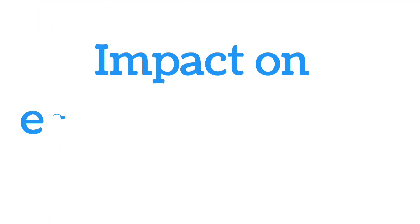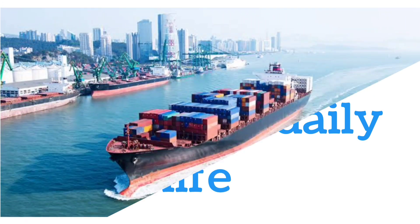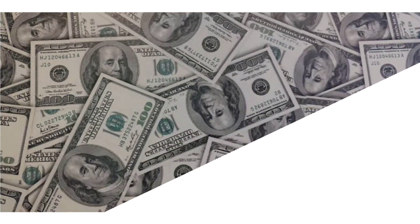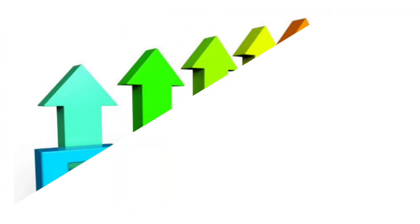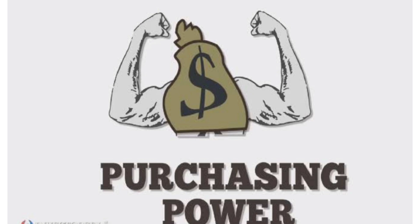We will now understand the impact of a weak rupee on our economy and daily life. Since India mostly depends on imports — including crude oil, metals, and electronics — the country makes payments in US dollars. If the rupee is weak, it has to pay more for the same quantity of items. The cost of raw materials and production goes up, which gets passed on to consumers. On the other hand, a weakening domestic currency boosts exports as shipments become more competitive and foreign buyers gain more purchasing power.